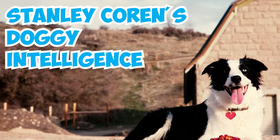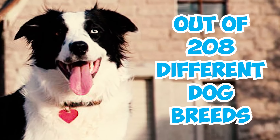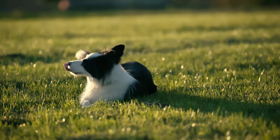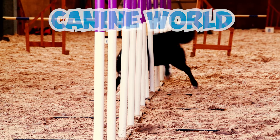Number thirty-eight: border collies have topped the list of Stanley Coren's doggy intelligence and obedience ranking out of 208 different dog breeds. According to Coren's assessment, border collies exhibit exceptional problem-solving skills and obedience, making them the brightest in the canine world.